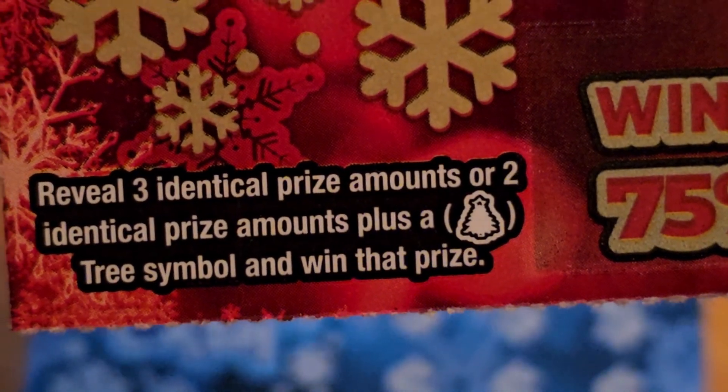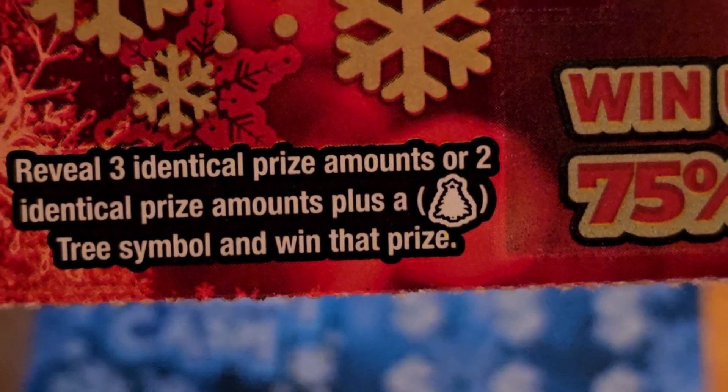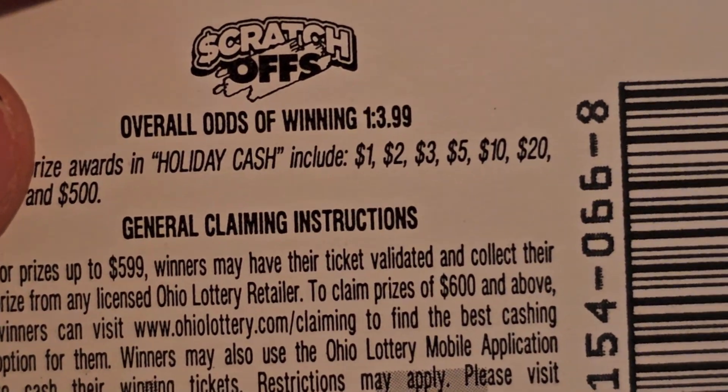Reveal 3 identical prize amounts, win that prize. Reveal 2 with the Christmas tree symbol, win the prize. The odds: 1 out of 3.99.